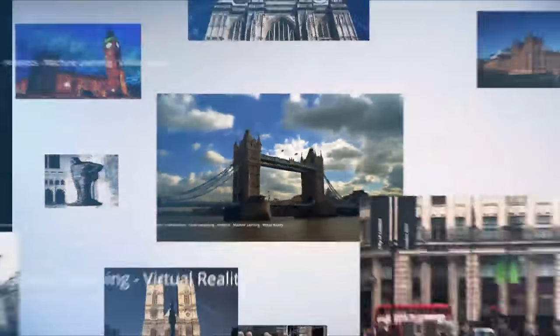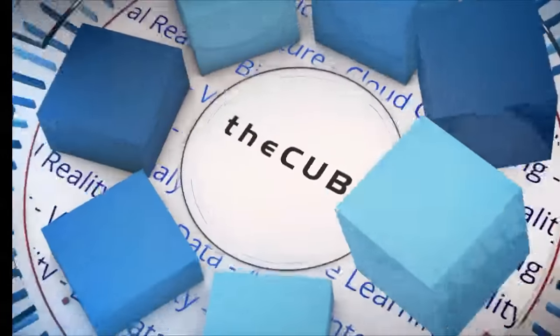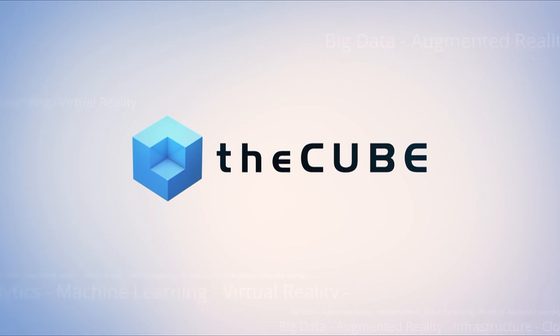Live from London, England, it's theCUBE, covering Discover 2016 London, brought to you by Hewlett Packard Enterprise. Here are your hosts, Dave Vellante and Paul Gillen.